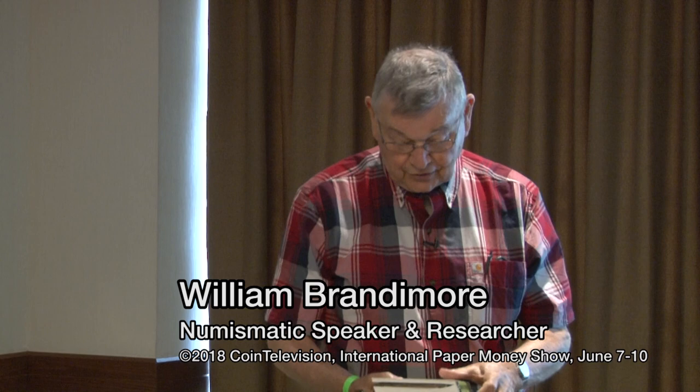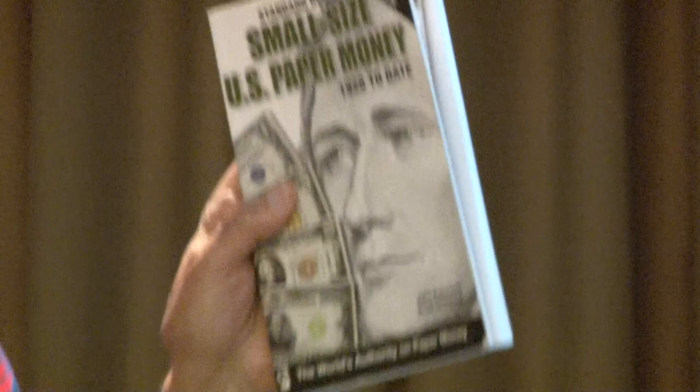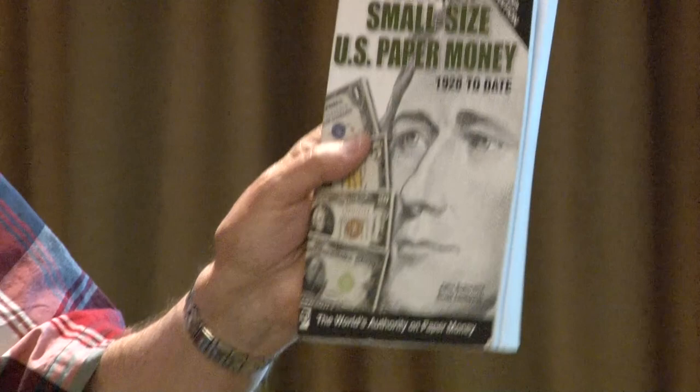This one is out of print now — it's by John Schwartz and Scott Lindquist. I think John has a few old copies at his table, but this really gives you perspective on rarity. Prices are up and down, but most of these catalogs will give you the information you need and you check on current prices.